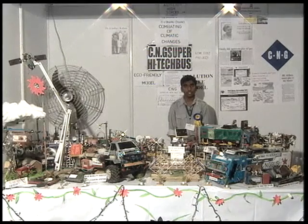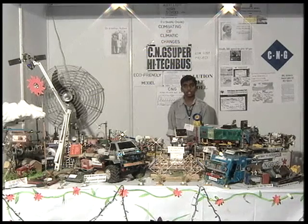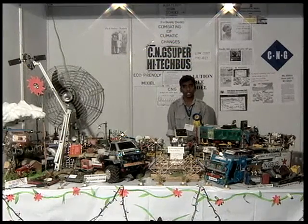Today pollution is becoming a serious problem in our society, playing a vital role in the destruction of our society. Keeping that in view, I have designed a bus which runs on CNG, which is compressed natural gas.